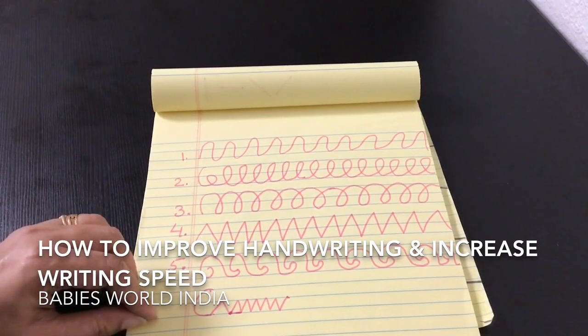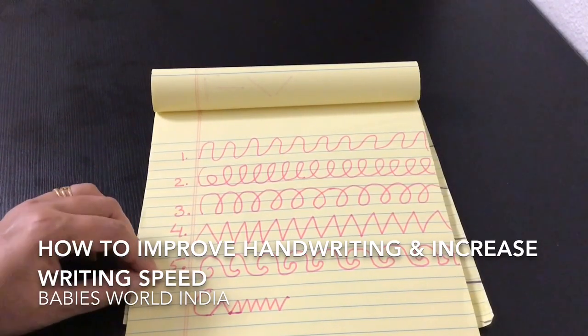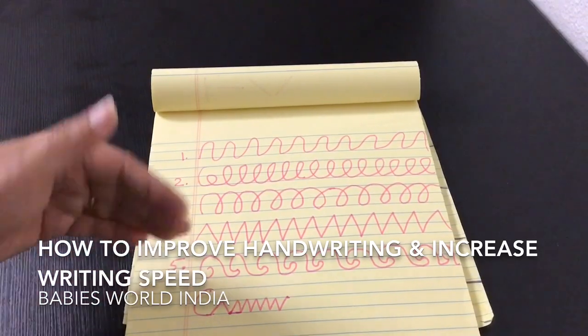If you do these sheets every day, believe me friends, you will see improvement in your child's writing speed and handwriting quality.